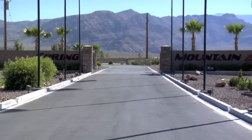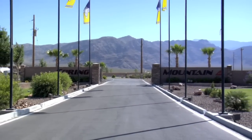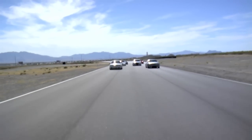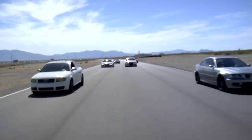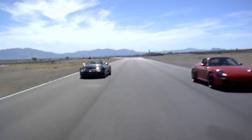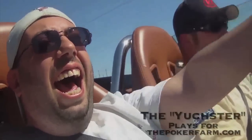When VF Engineering invited us out to Spring Mountain Motorsports Ranch, I didn't know they were going to bring everything. From BMW M3s, Audis, Porsches and even a Spyker, VF supercharged them all and gave them all more than enough power to scare the hell out of your average poker player.